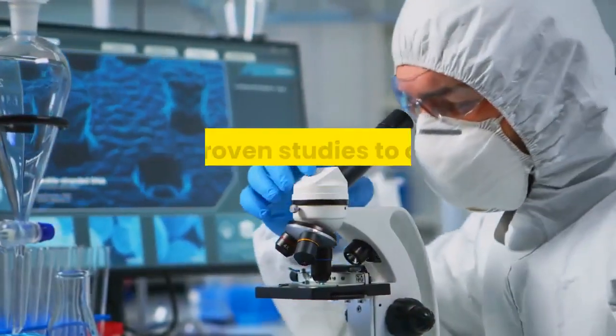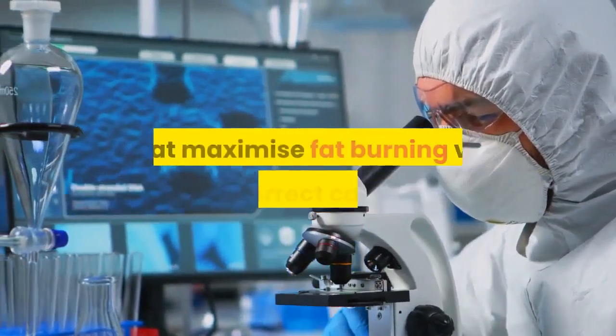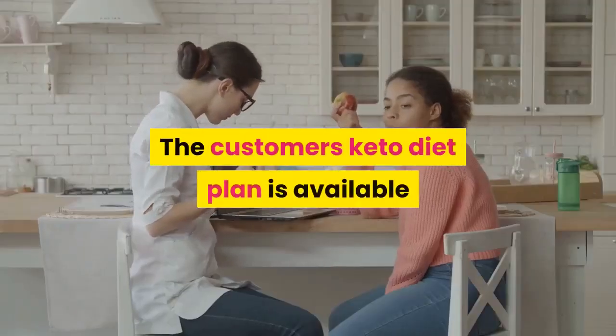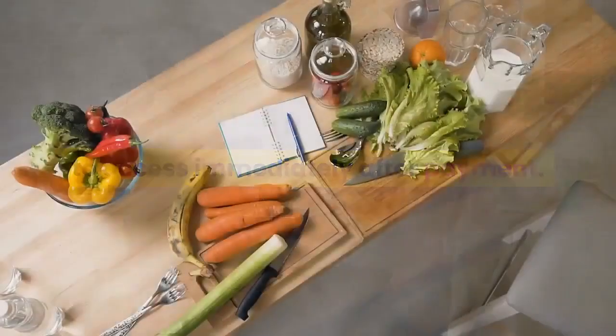We use scientific research and proven studies to create personalized ketogenic diet plans that maximize fat burning via the correct calories and macronutrients for each individual. The customer's keto diet plan is available to access immediately after payment. Here's what they will get.